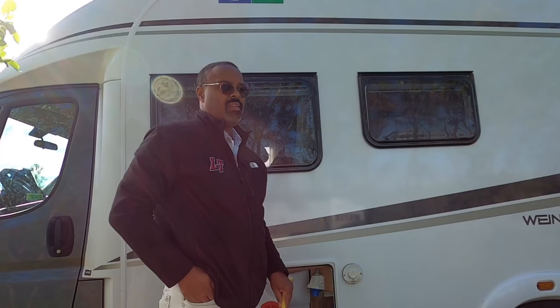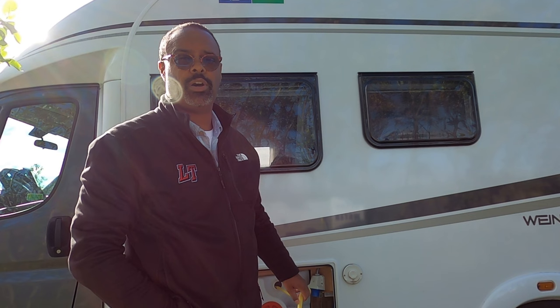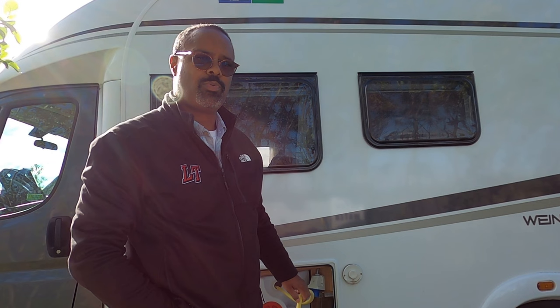Welcome to Iceland. We are now doing the Ring Road. We checked out this RV a few days ago back in Reykjavik, and we've been making our way southeast. Today we are heading to the town of Vick. We just finished here at this campsite — this is probably our third campsite so far. Pretty rugged.